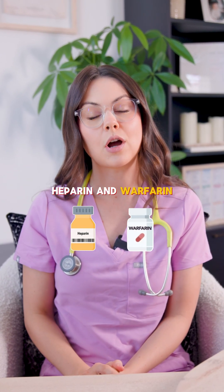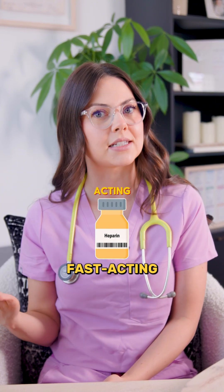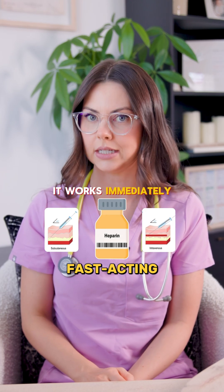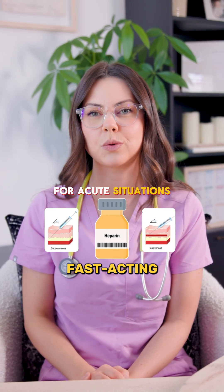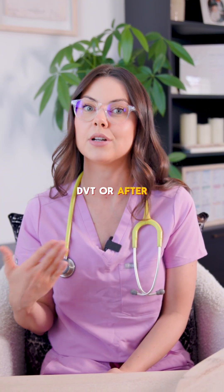Heparin and warfarin are both anticoagulants, but they work very differently. Heparin is fast acting and given subcutaneously or intravenously. It works immediately and is used for acute situations like preventing clot extension in a DVT or after an MI.